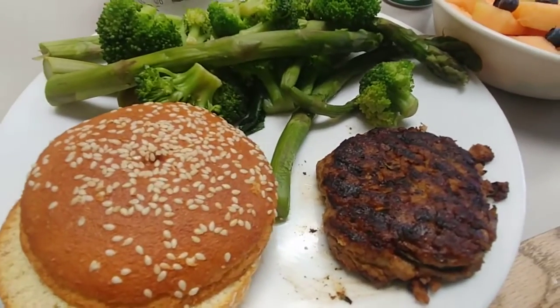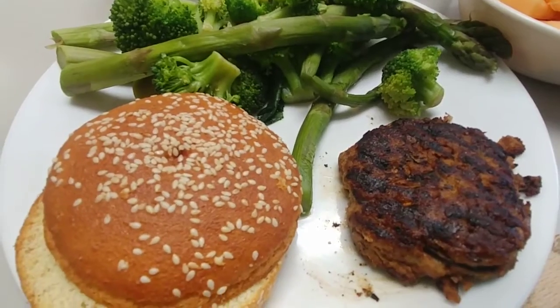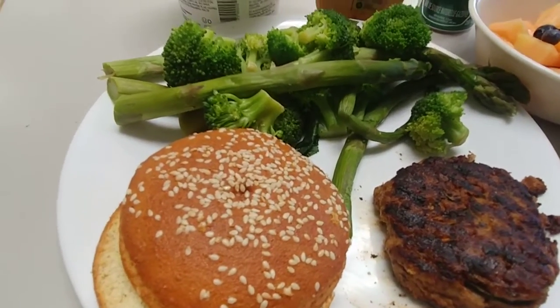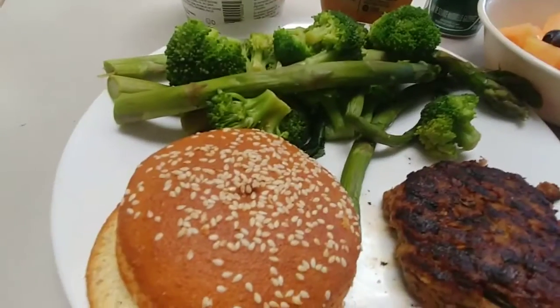I hope this video helps you on your journey, on your weight loss journey. Or if you're maintaining, this is also a good healthy option for lunches, for dinner.